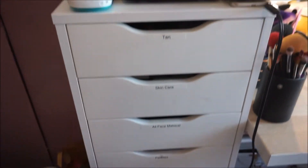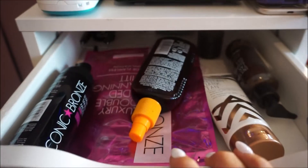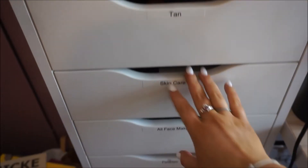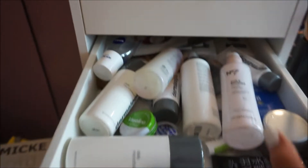In each of the drawers I have them labelled. In my top drawer I have tan stuff - mitts and stuff like that. In the second one is all my skincare - I have a load in there.